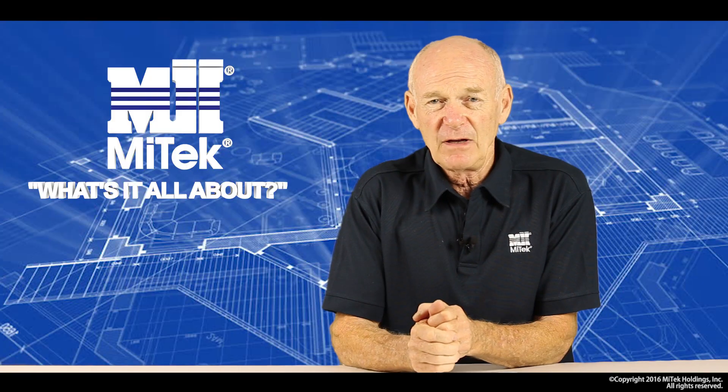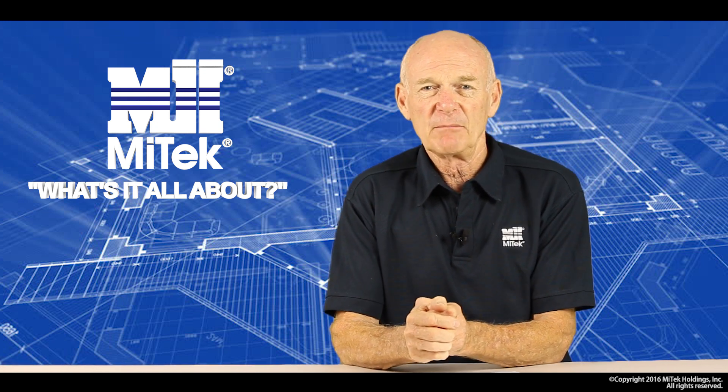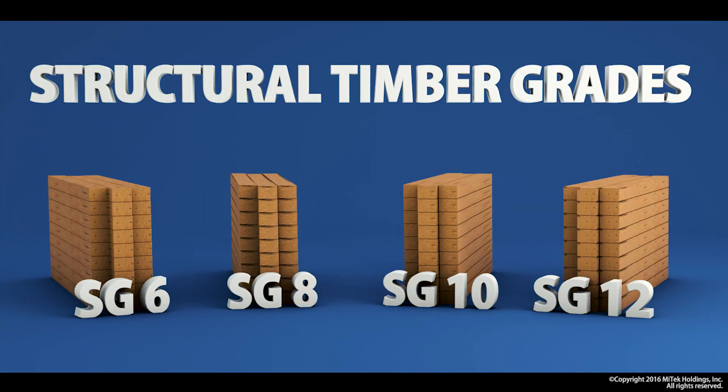Given that we now have some understanding of the strength properties of timber, let's have a look at what structural timber products are available on the New Zealand market today. We have, of course, our generic grades of SG6, 8, 10 and 12, which we've talked of before, which form the mainstream sawn timber market in New Zealand.